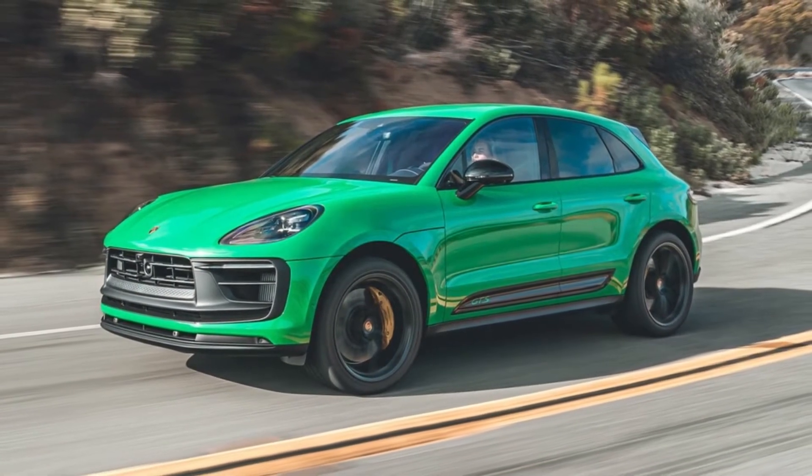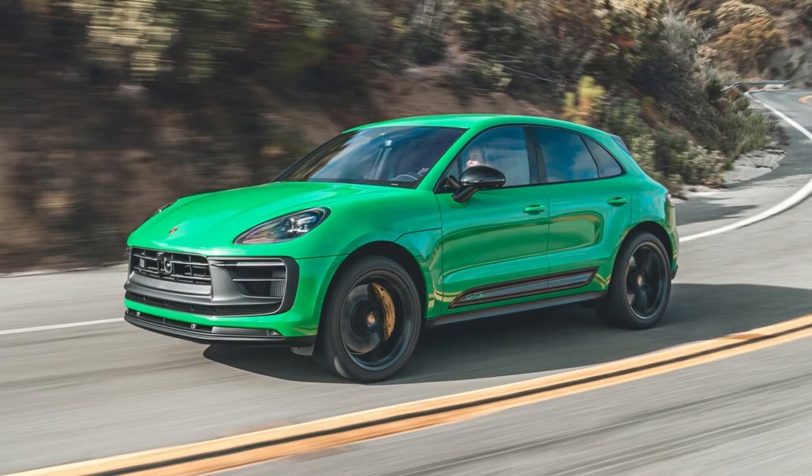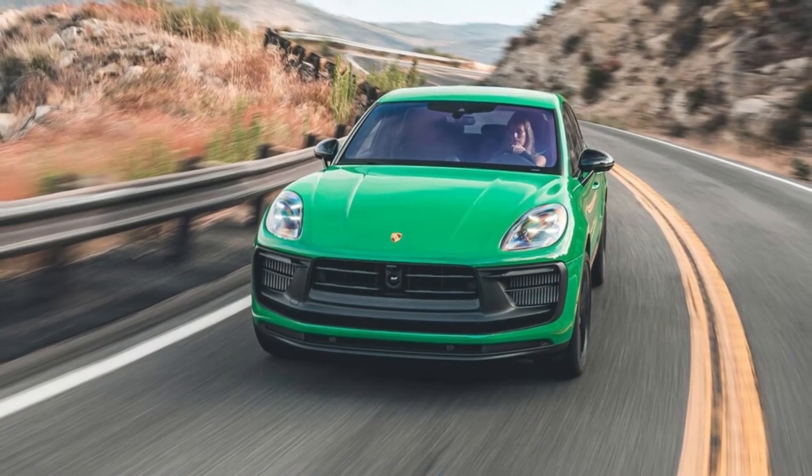The 2022 Porsche Macan carries the model's second refresh since its inception. The crossover sports revised bodywork with textured front and rear body flashing, and there are new interior accents across the lineup.